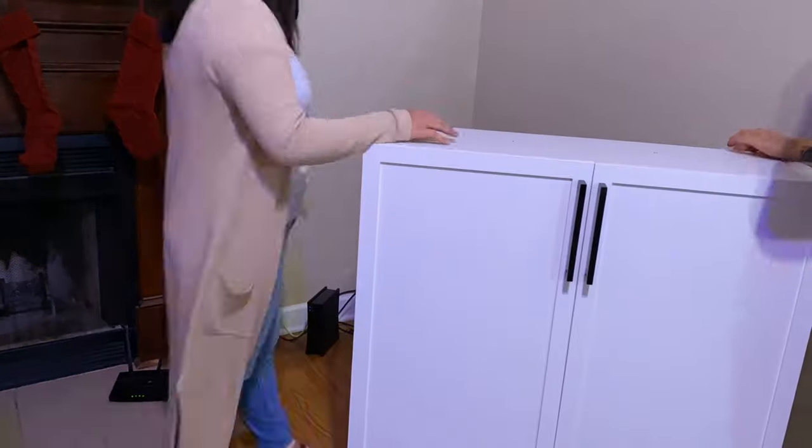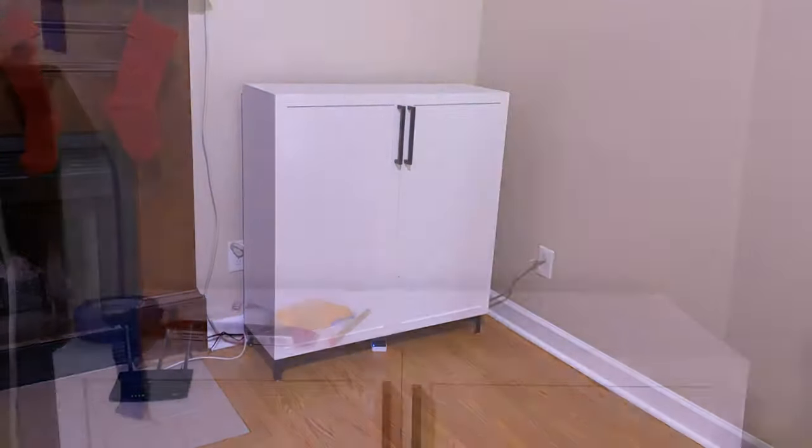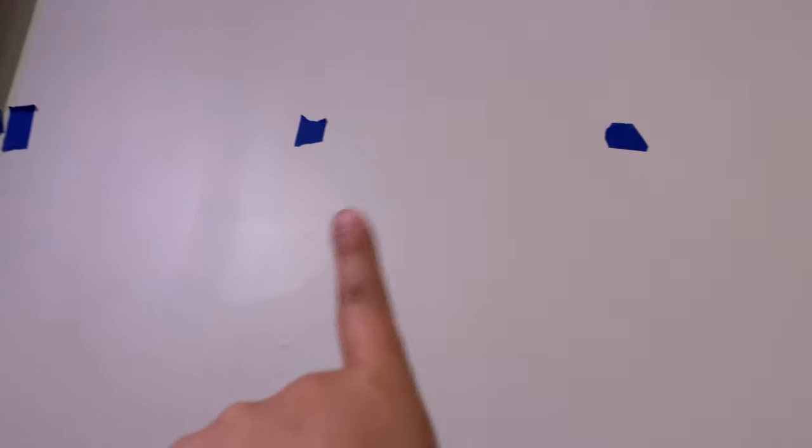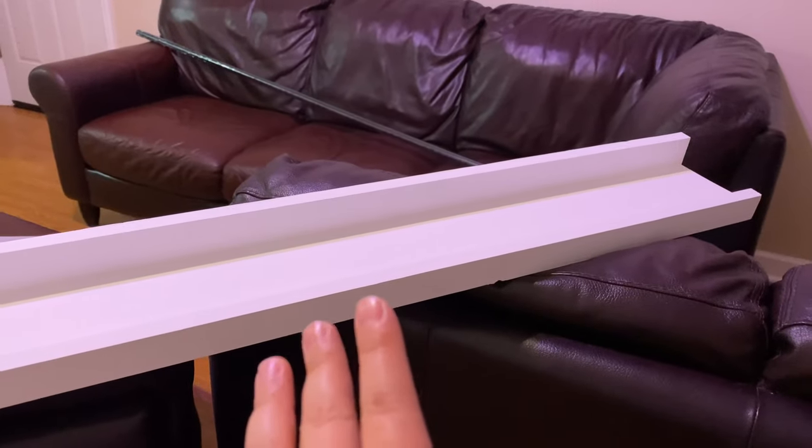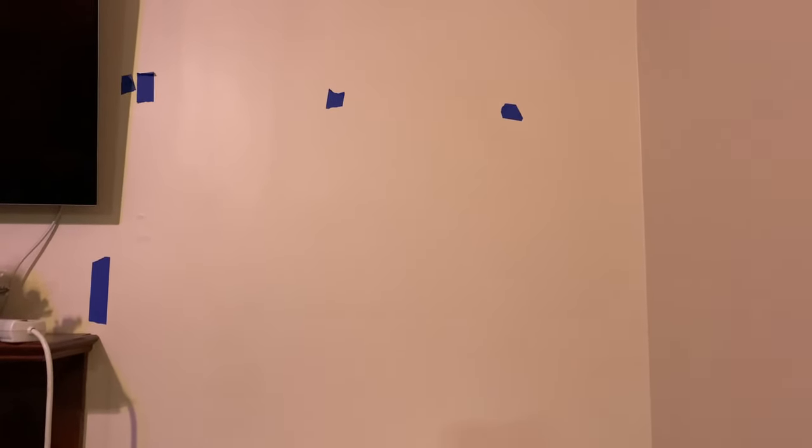I thought my phone was recording when we were picking out the shelf configurations — it didn't record of course. These markings are where the studs are, and this one is where the TV is lined up. My shelf is about 46 and a quarter inches, and this wall is about 46 and a half inches — barely short enough to fit. We also marked where the first and second shelves would go. It's taking a lot more time but it's going to look really good.